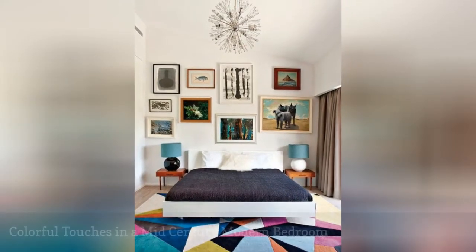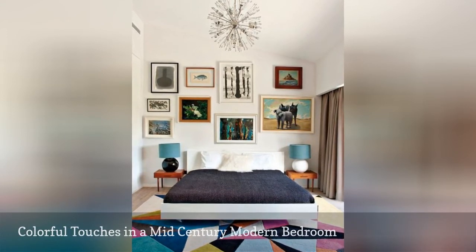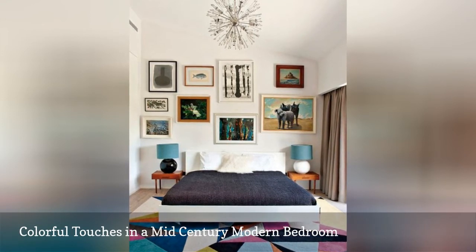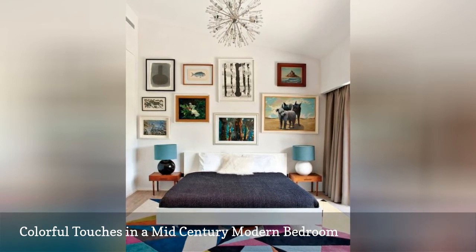A bright and abstract area rug, sunburst light fixture, and intriguing gallery wall add lots of color and interest to this small mid-century modern bedroom. Notice the bedside lamps, which are the same shape but contrasting colors.